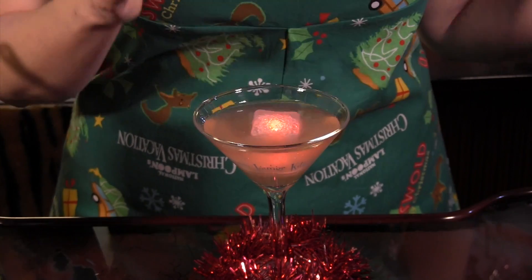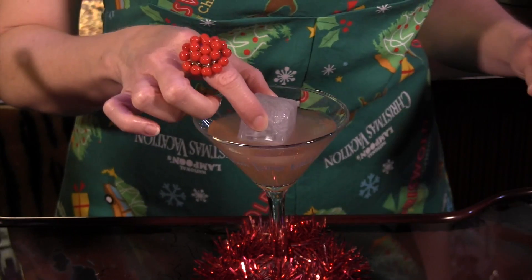Add a light-up ice cube for holiday spirit, or use one that's not lit for the before version of Clark's Holiday Display.